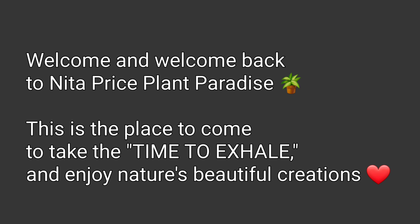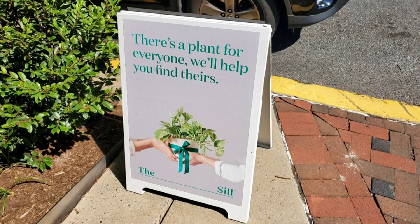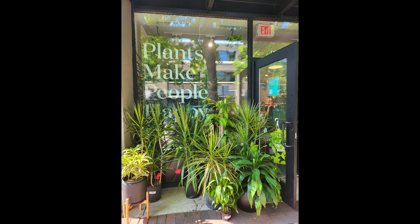Welcome and welcome back to Nita Price Plant Paradise — this is the place to come to take the time to exhale and enjoy nature's beautiful creations. Today in this segment we are going to The Sill. It's tucked in Bethesda, Maryland. There's a plant for everyone and they'll help you find yours, whether you're giving it as a gift. My favorite message: plants make people happy. These are the things you see before you walk into the store — it is absolutely beautiful, very welcoming.